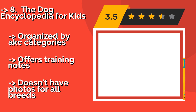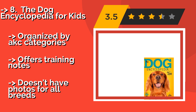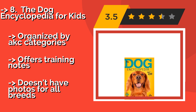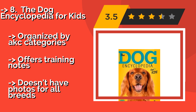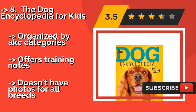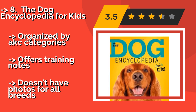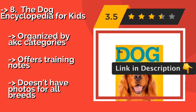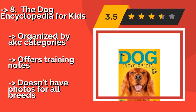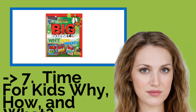Number eight: the Dog Encyclopedia for Kids. Learn more about man's best friend with this encyclopedia, around $10. It examines over 150 breeds, showcasing their background, temperament, and physical traits, giving your child a better idea of how to relate to the furry protector that follows them around everywhere. Organized by AKC categories and offers training notes, but doesn't have photos for all breeds.